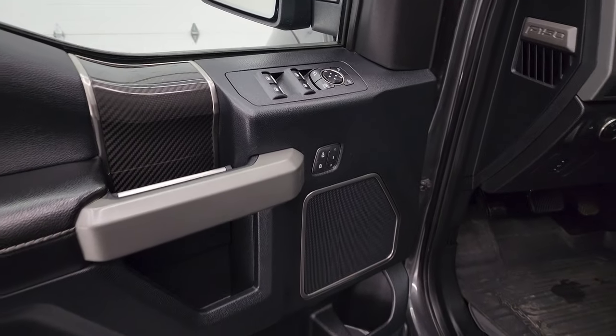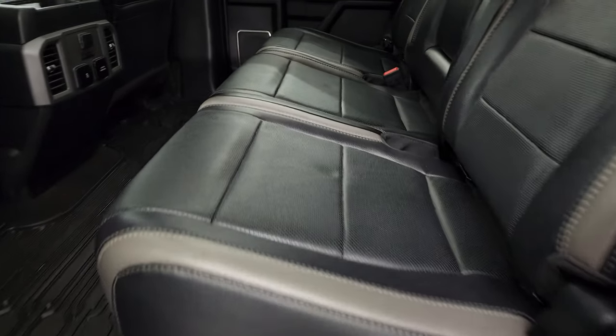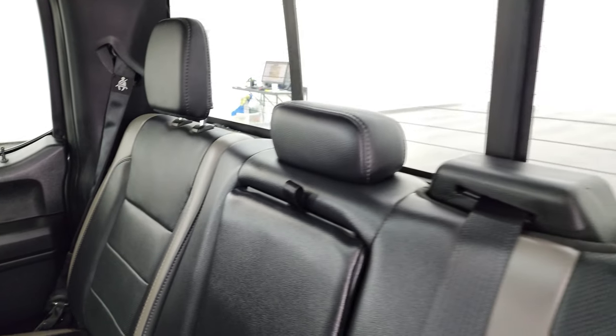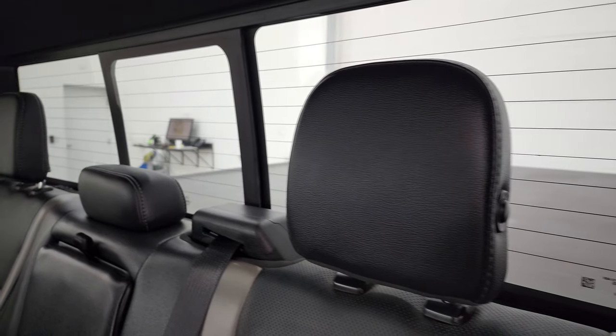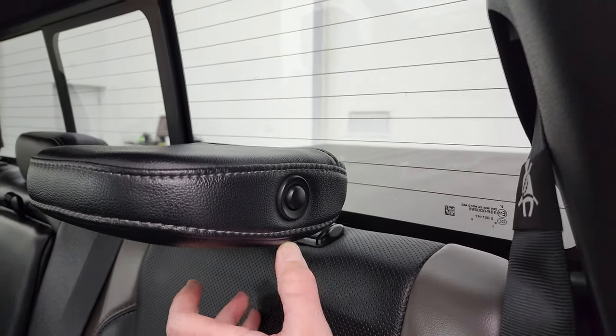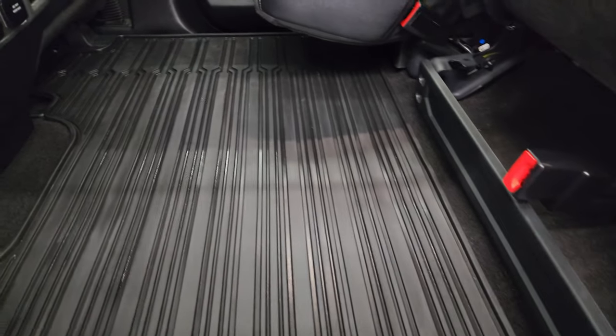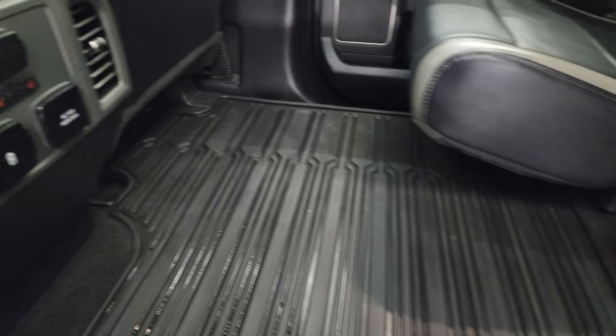You get the carbon fiber trim on the doors. The back seats are just as clean as the front seats. These back seats are heated on the outboard side. You get the latch child safety system for any child car seats you may have. Power sliding rear window with the built-in rear defrost. These headrests do fold down for better visibility when nobody's riding back here — very nice and clean, no rips or tears, you get the very nice all-weather floor mat back here.